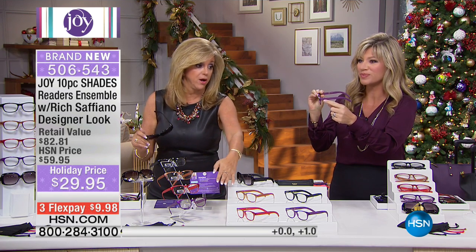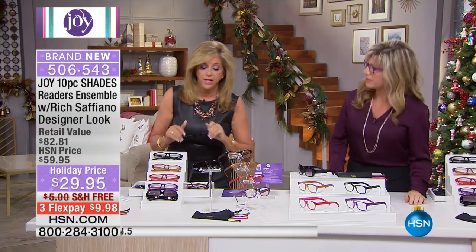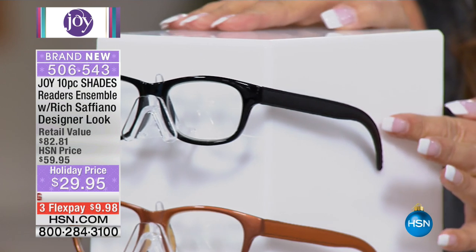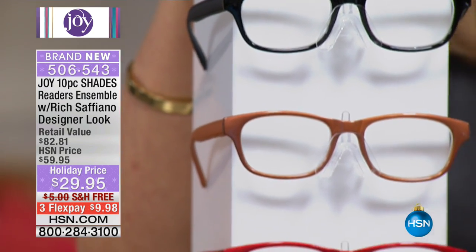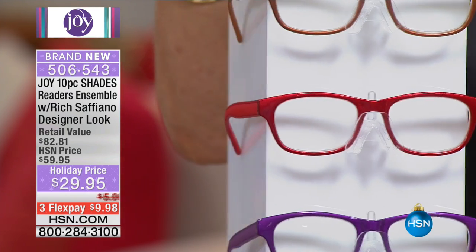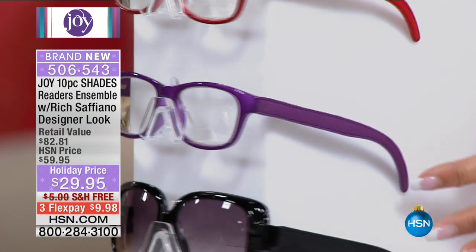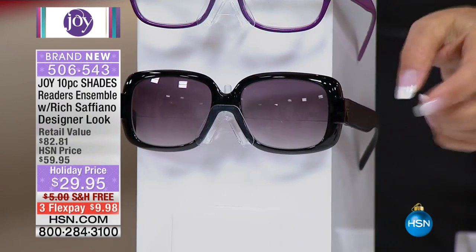We're also giving you four other pairs of readers in the most classic style — that wayfarer style that Gucci, Prada, Chanel all do, in your fashion colors. You'll get the entire storefront of readers: a black reader with beautiful stitched and wrapped arms, then the cognac — matching our today's special in saffiano leather — then the red with red wrapping, then the violet, and finally the bifocal sunglass. That Jackie O, Hollywood look — it's gorgeous.